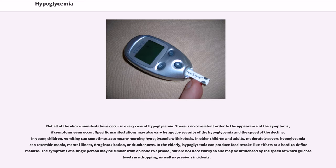Not all of the above manifestations occur in every case of hypoglycemia. There is no consistent order to the appearance of the symptoms, if symptoms even occur. Specific manifestations may also vary by age, by severity of the hypoglycemia, and the speed of the decline. In young children, vomiting can sometimes accompany morning hypoglycemia with ketosis. In older children and adults, moderately severe hypoglycemia can resemble mania, mental illness, drug intoxication, or drunkenness.